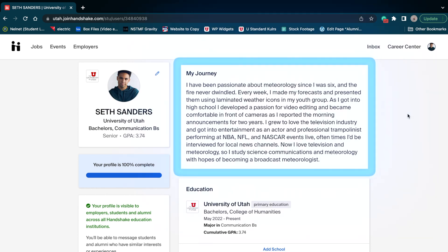This is the My Journey section. This should include things like your story, your interests, your goals. Honestly, just write about how you got to where you are today and where you would like to go.